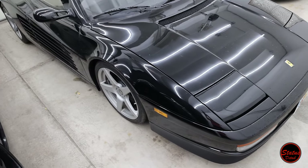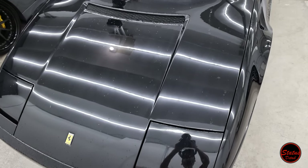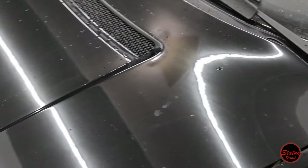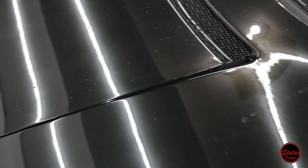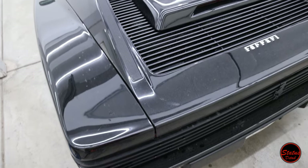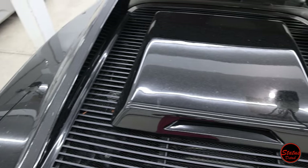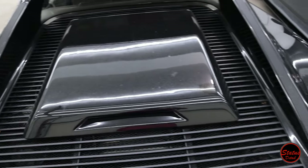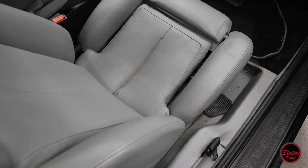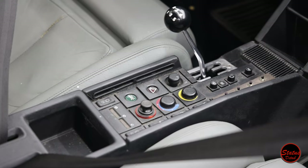Welcome back to Status Detail. Today we have a 1989 Ferrari Testarossa getting a major paint correction, ceramic coating, and an overall awesome detail by Status Detail. The car, as you can see, has seen better days. The paint is in really rough shape. The car was found legitimately inside of a barn, had cobwebs on the inside, and there are lots of bug etchings, bird etchings, and all kinds of bad things going on in the paint — lots of really deep scratches — a lot for us to dive into and repair and bring back to life.